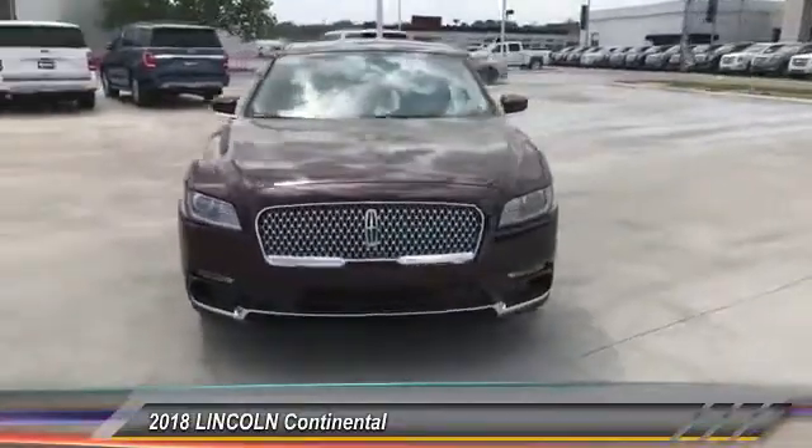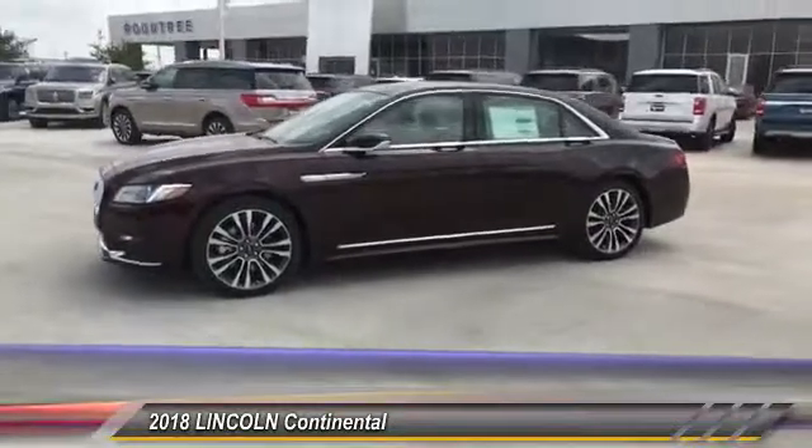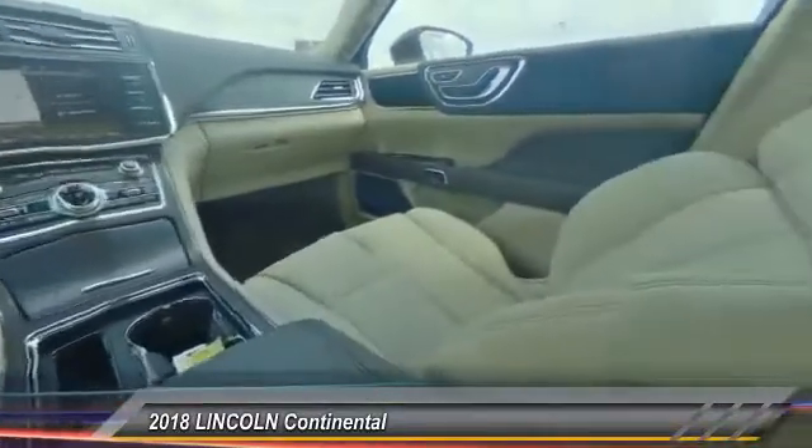This vehicle has less than 100 miles. Here are some of this vehicle's great options: front license plate bracket. Searching for a dependable vehicle that looks great, too? You've found it, so stop in today.